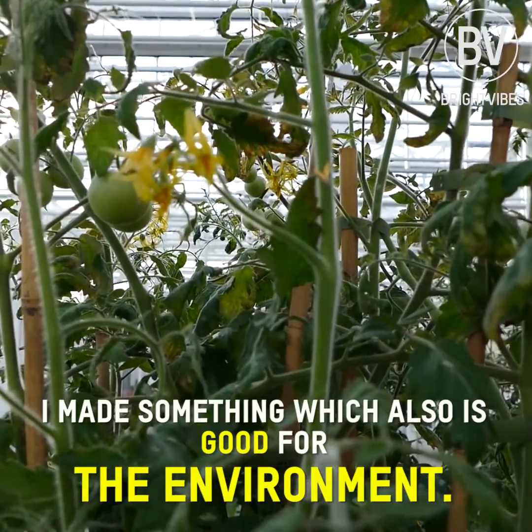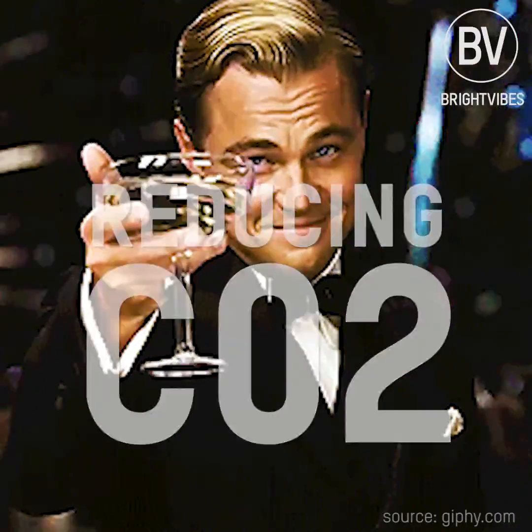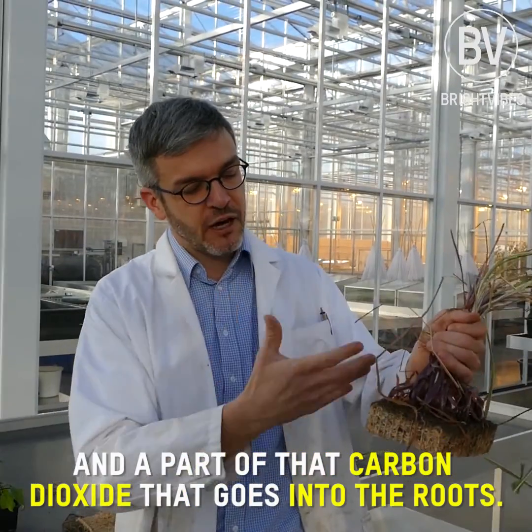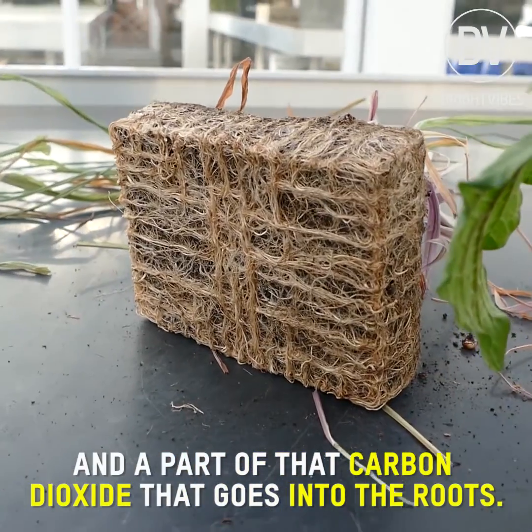For me it was a surprise actually that I made something which also is good for the environment. The plant takes up carbon dioxide, and part of that carbon dioxide goes into the roots.